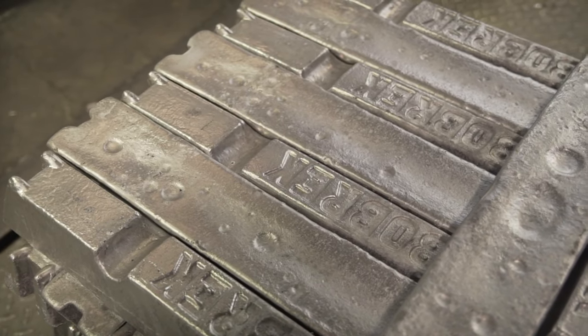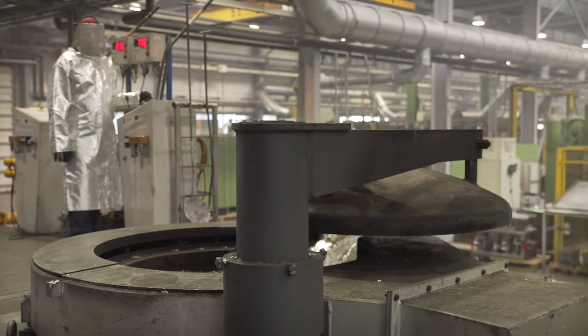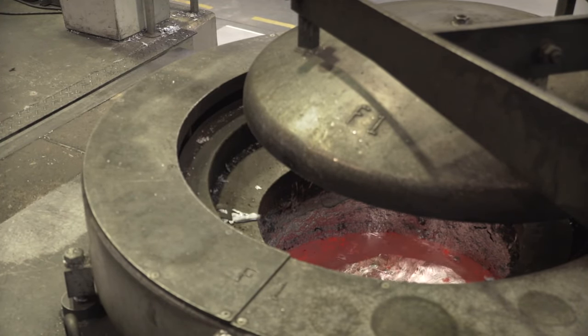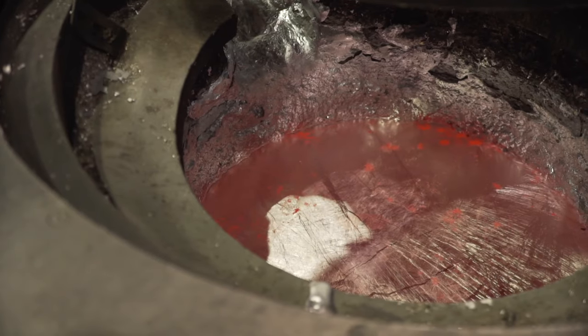The material required for the manufacturing purposes is aluminium that must first be melted in induction furnaces. Such furnaces are capable of melting 1.5 tons of the raw material within 45 minutes.